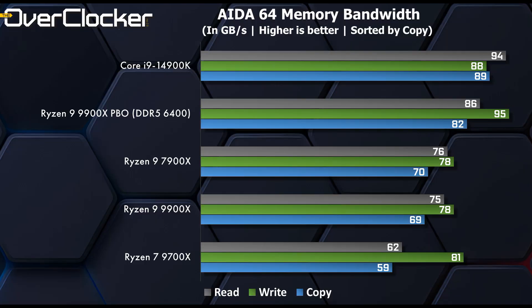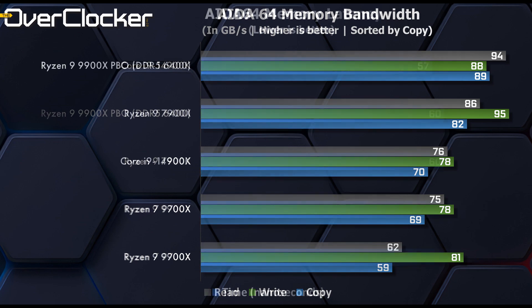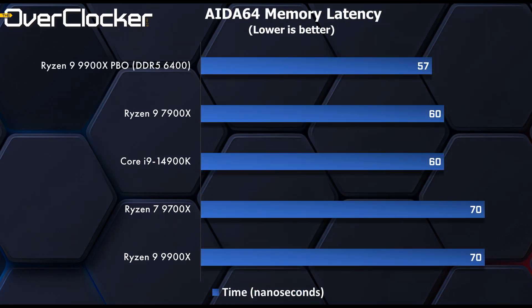First up, we have AIDA64 memory bandwidth. Because of the layered differences between single and dual CCD CPUs, we can see the 9900X beat the 9700X despite identical DRAM settings in copy and read performance, though write numbers are higher on the 9700X for reasons I'm not sure of. PBO and DDR5-6400 add anywhere between 10 to 17 gigabytes per second of additional bandwidth. In the latency test, the 9700X and 9900X are identical, but DDR5-6400 with better timings and a matched Infinity Fabric clock reduces latency by a healthy 12 nanoseconds.